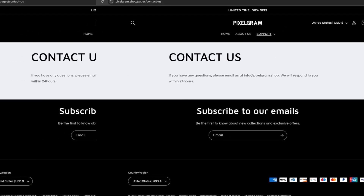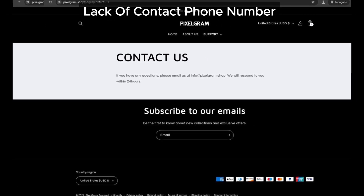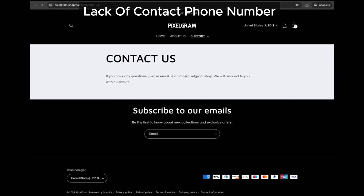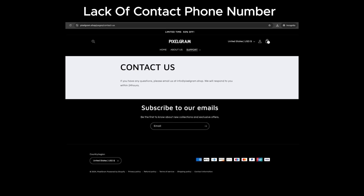Next up, the contact us page. Pixelgram.shop doesn't list a contact phone number. Most trustworthy online stores provide a phone number for customer support. The absence of one here makes the site look suspicious. Sure, they might add it later, but it's a warning sign right now.